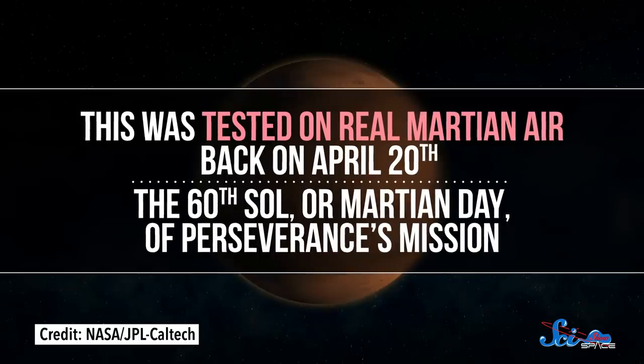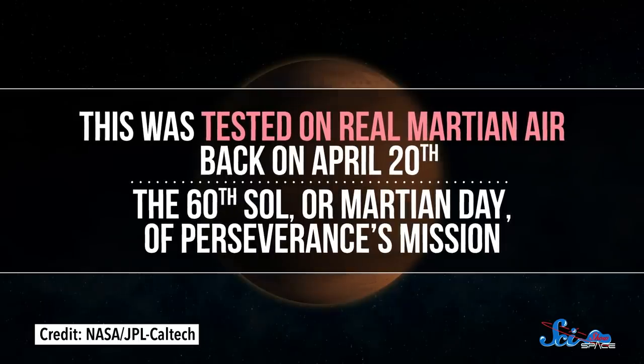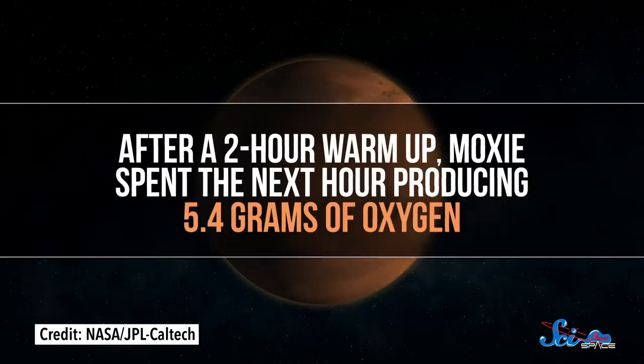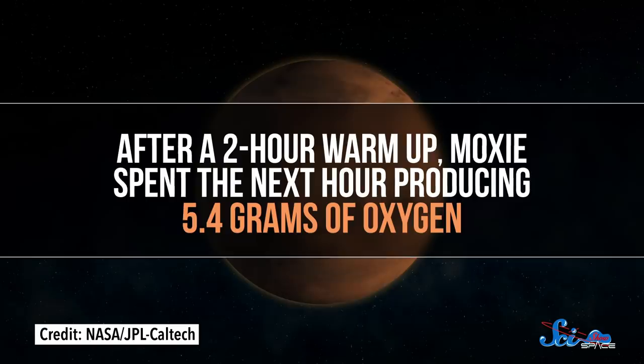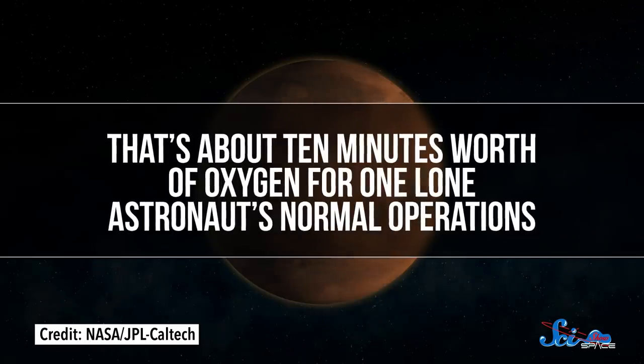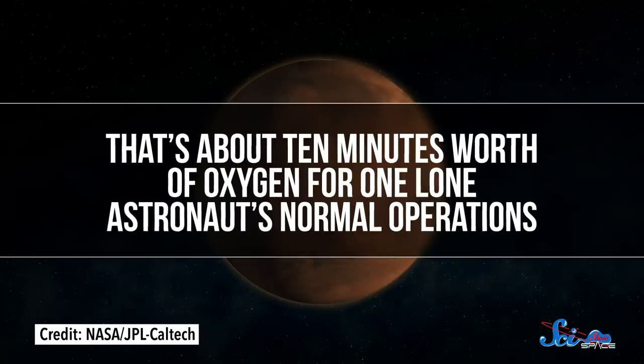In the process, it measures how much oxygen it managed to produce, as well as checks how much non-oxygen ended up going the wrong way. After cooling the gases down, MOXIE then pumps everything back out into nature through a filter to make sure it's not contaminating Mars with anything. This was tested on real Martian air back on April 20th, the 60th Sol, or Martian Day, of Perseverance's mission. After a two-hour warmup, MOXIE spent the next hour producing 5.4 grams of oxygen — about 10 minutes worth of oxygen for one lone astronaut's normal operations. Not bad.